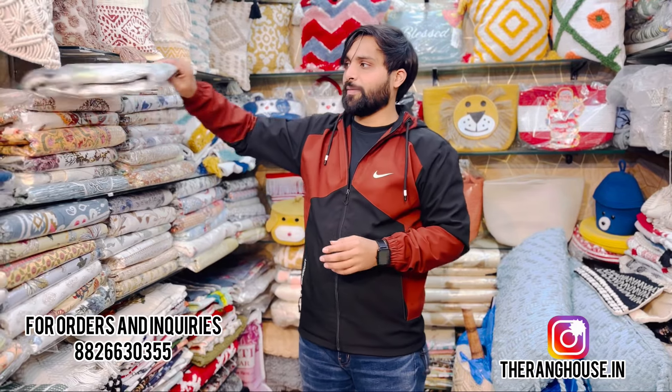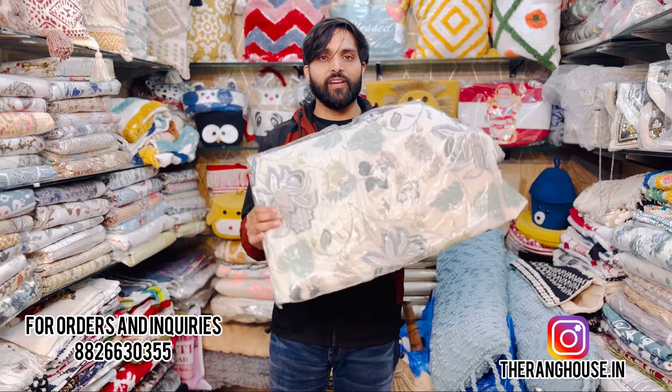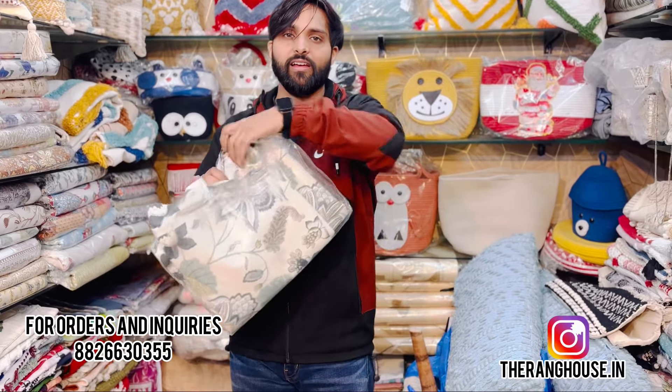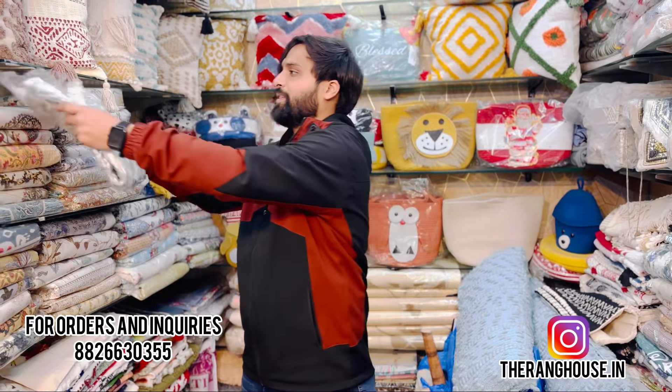You can see the bed sheets as well. You can see a single piece of stuff. You can see a single piece of material that you can take.